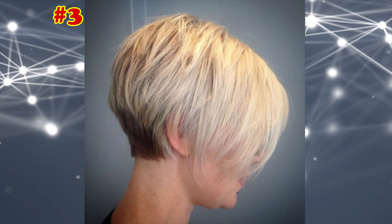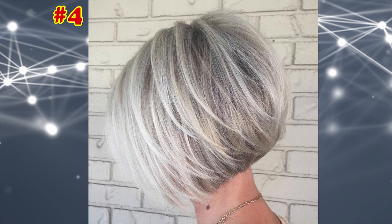Two-Tone Stacked Pixie Bob. Women with short, thin hair need a boost of volume that should be provided in the first place with the right haircut. A stacked pixie is a great low-maintenance style that gives you the perfect amount of lift at the back of your head.